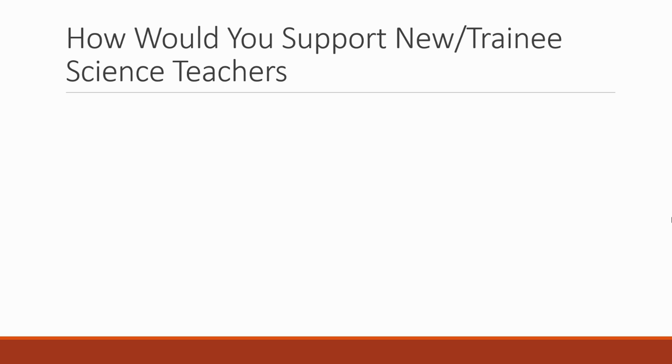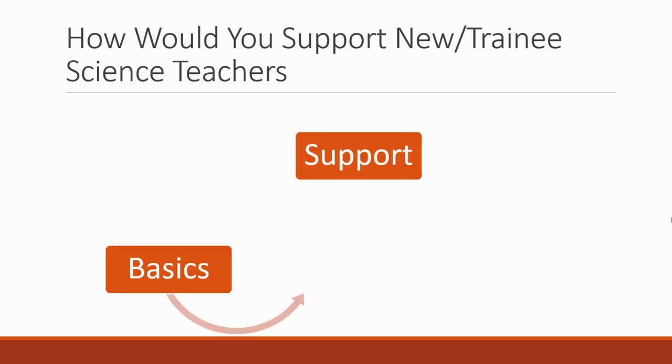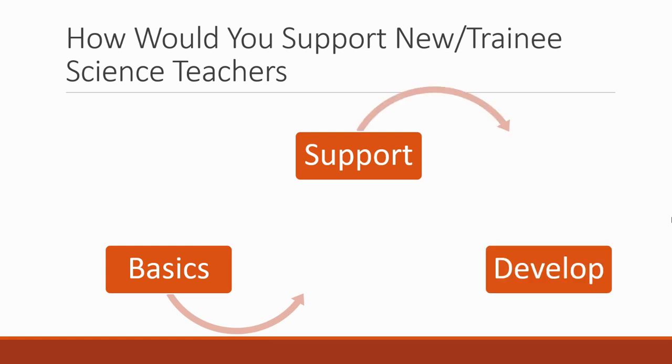Another question can be around new or trainee science teachers — how would you support them? Things you could talk about: getting the basics right, what actual physical support you could offer, and how you're going to develop them. The basics: they need induction and basic training before they can do any practical. You have to ensure they know how all the equipment works, how the labs work, the safety procedures, and what happens if a student gets something in their eye. You need a clear process for ensuring that new and trainee science teachers get an induction.